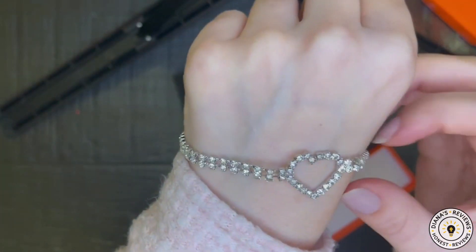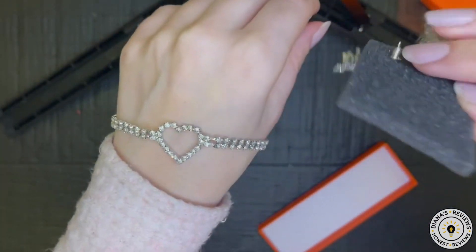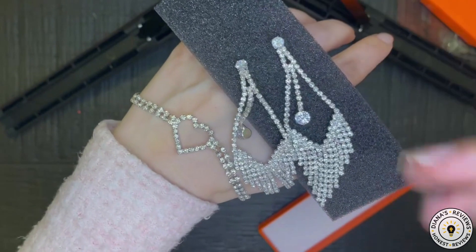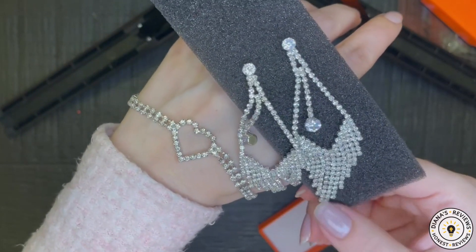I like this choker necklace and earrings set. I don't know about the quality of the metal used because they were just received, but I hope they don't tarnish.